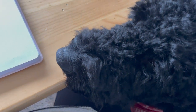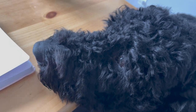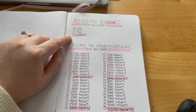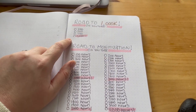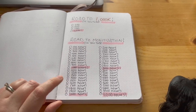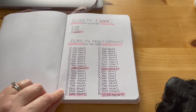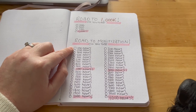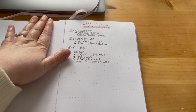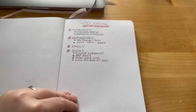Oh, there's Winston! Can you not go on my bullet journal, please? Anyways — I have a road to a thousand on YouTube. I meant to put just a thousand, and once I get there I'll start the countdown to 5,000, which is my goal for the year. And then road to monetization — you need 4,000 watch hours to be monetized on YouTube. I'm at almost a hundred, so we have a ways to go, but my goal is to get there by the end of the year. And then I have a to-do list for this week.